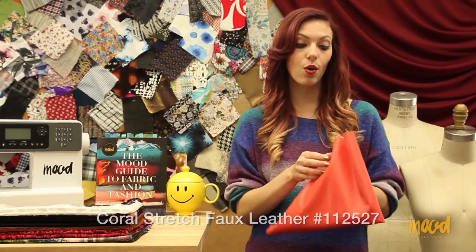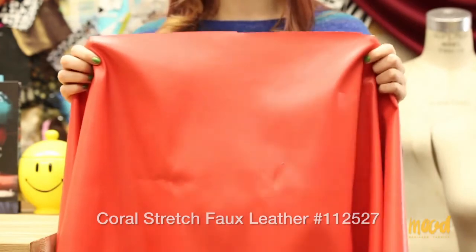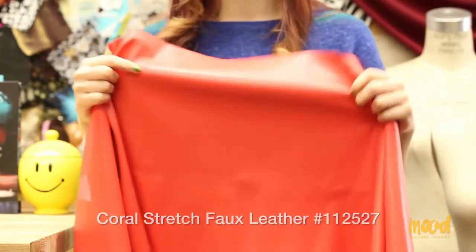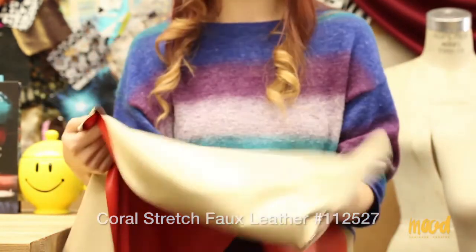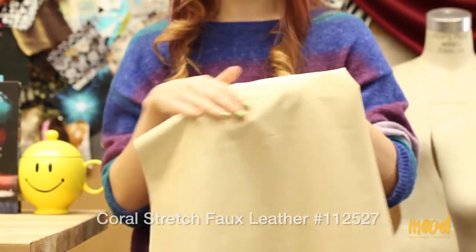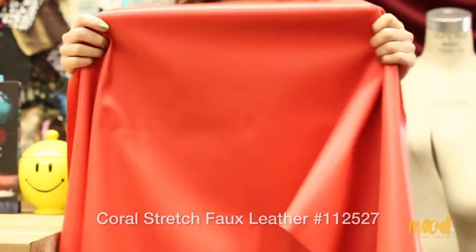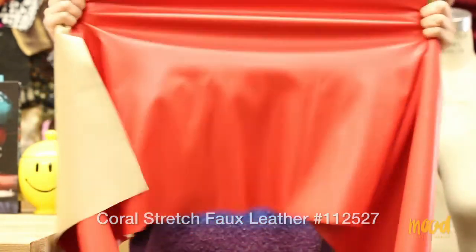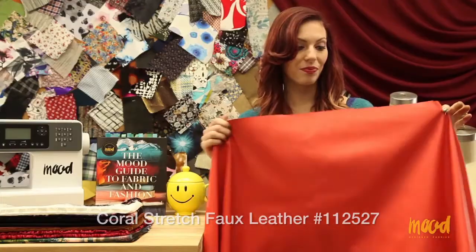It is a coral stretch faux leather fabric. It's made of 30% polyester and 70% polyurethane. It also comes in seven colorways — my favorites happen to be this coral color, the light teal with a beige backing, and the cognac brown with a black backing. All of them come with either a beige, white, or black backing, and the colors are really vibrant. All of them possess stretch, which is awesome to find in a faux leather fabric — you don't often see that.